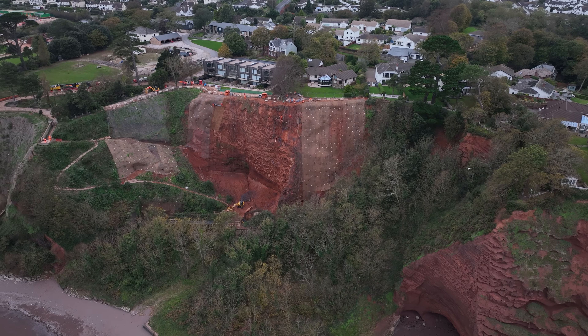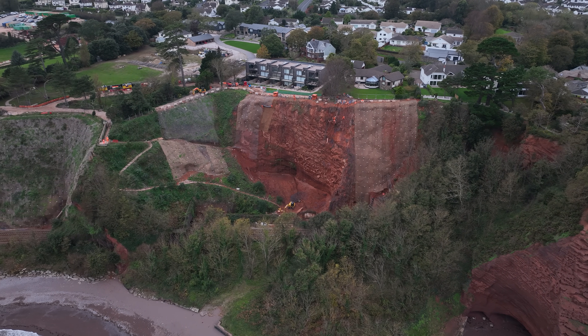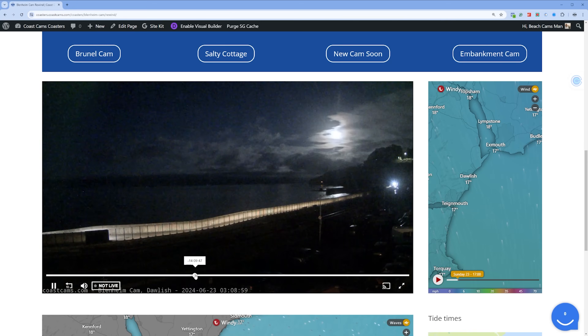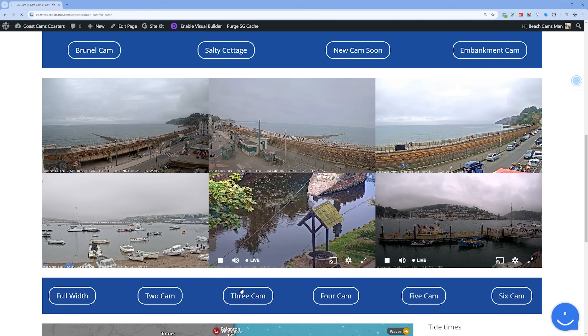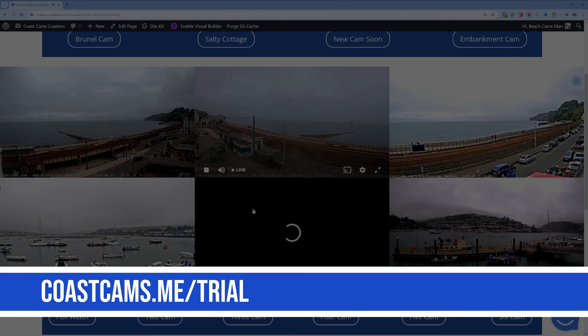Before we take you around the cliffs between Dawlish and Holcomb, you can now trial our VIP subscription for 14 days. With the VIP subscription there are no adverts, you can rewind the live streams up to 24 hours, visit our railway enthusiasts pages, and watch multiple cameras simultaneously with our multicams pages. Just visit coastcams.me forward slash trial and sign up today.